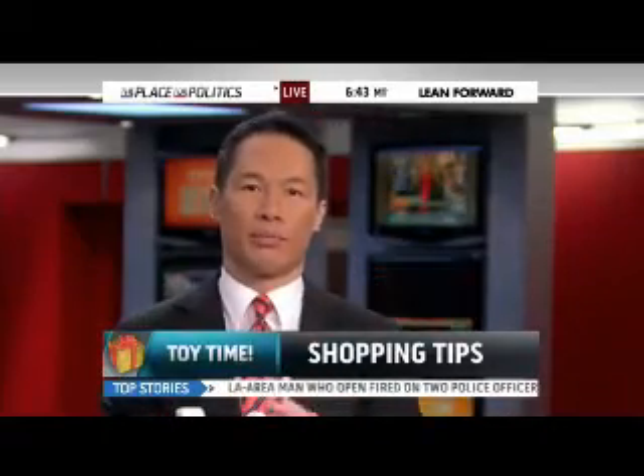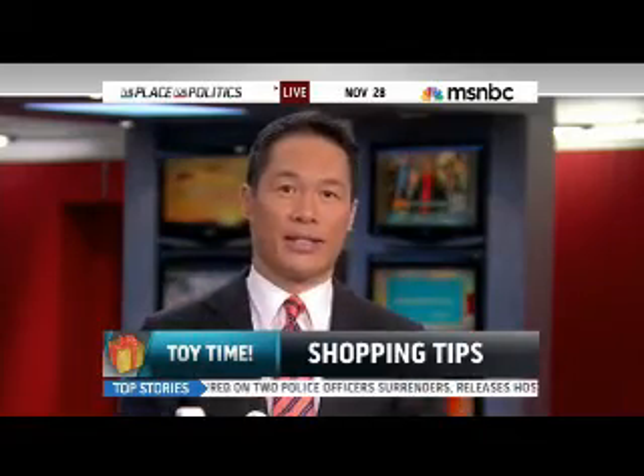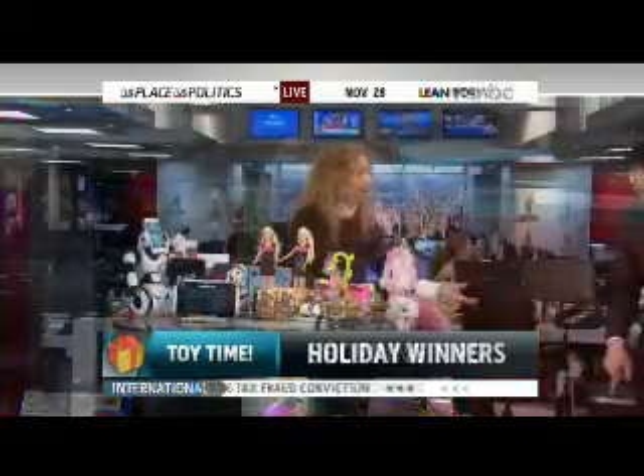Time to start thinking about what toys will impress through the holiday season. Lucky for you, our toy insider is here with some ideas. Lori Schacht is the toy insider mom, and she joins us here in the studio.